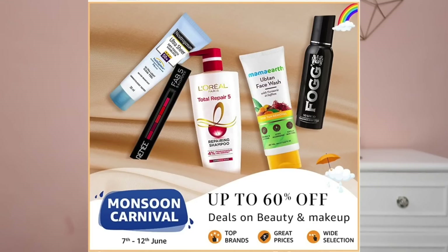Before starting the video, I want to mention that all recommended product links will be in the description box. You can buy them from Amazon, because Amazon's Monsoon Carnival is running from 7th to 12th June and you'll get up to 60% off on beauty products. Mostly I have body care and skincare products here — makeup obviously won't be finished given how much I have, so I can't completely empty one makeup product.